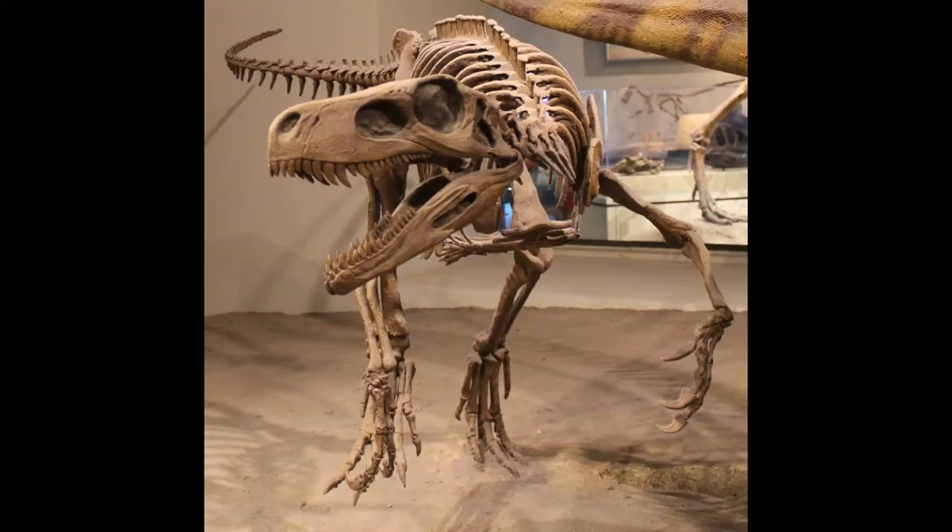Next up is Herrerasaurus, which is a genus of dinosaur that lived during the late Triassic period around 231 million years ago in the Ischigualasto Formation of what is now northwestern Argentina. Herrerasaurus was named and described by paleontologist Osvaldo Reig in 1963, who named the animal after Victorino Herrera, an Andean goat herder and fossil hunter who first uncovered the fossils in 1959.